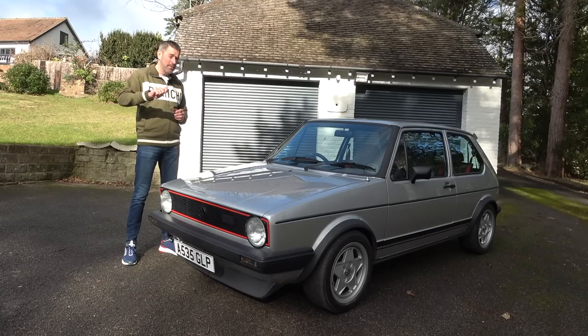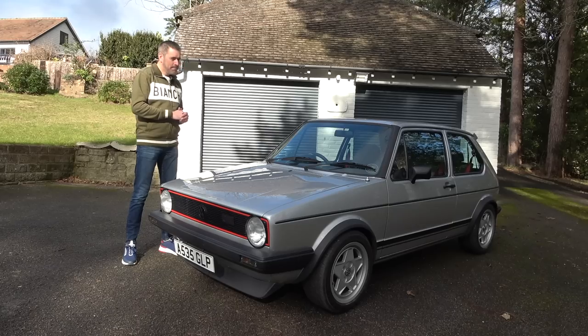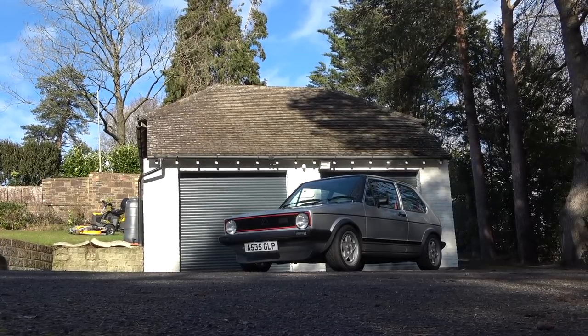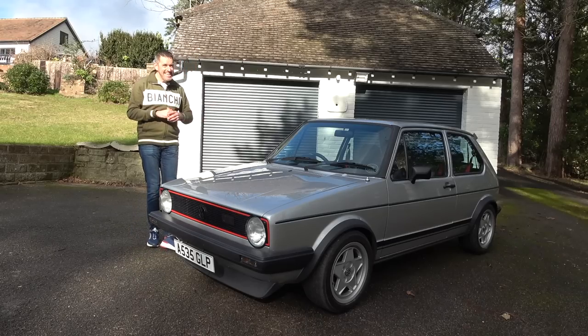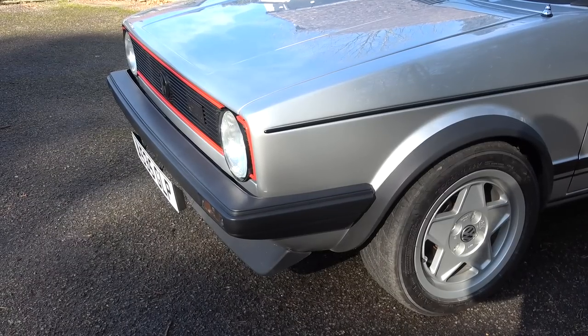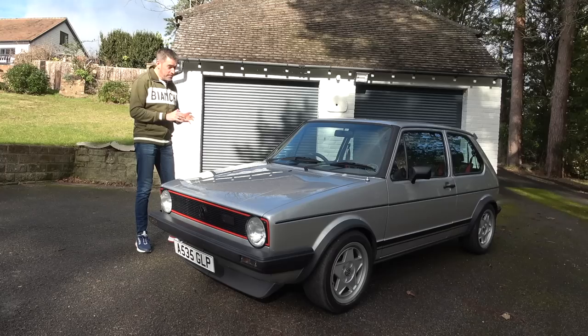This is where it started - the Golf GTI. Now this particular car is a 1983 Mark One Golf. 1983 was when the Mark II Golf came out, so this is the very last of the Mark Ones. But those Golf GTI aficionados may start to look at this car and think something's going on, it's not quite right - and you'd be right, because this technically isn't a Golf GTI. It's a bit of a hybrid of things.